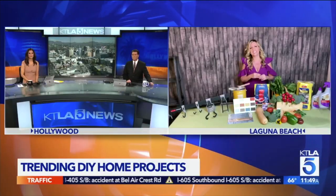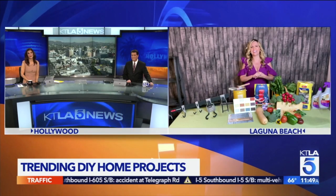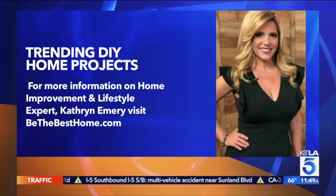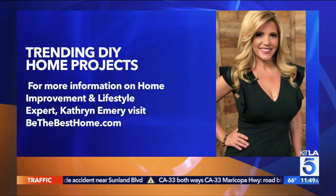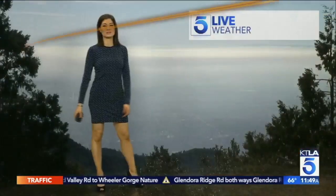Thank you so much. For more information on Katherine and her home improvement projects, head over to her website, BeTheBestHome.com. The anchors joke about whether the segment solved their garage problems — one says Katherine gave some good ideas but they think they need to call a professional, as they have a vision but need help executing it.